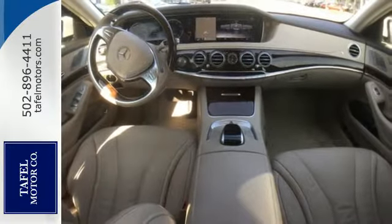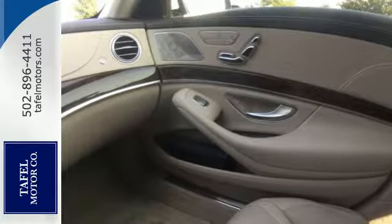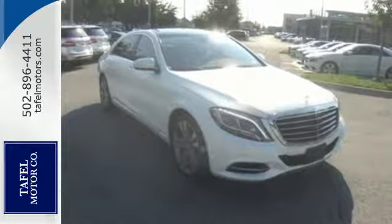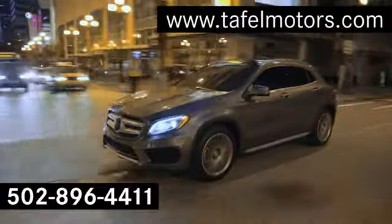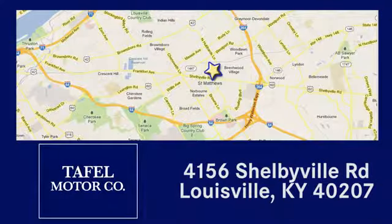Unparalleled quality and attention to detail exude from every inch of this fine-crafted S550. Contact us today to see it for yourself. Visit us online at TafelMotors.com, or call or stop in at 4156 Shelbyville Road in Louisville. A memorable experience awaits.